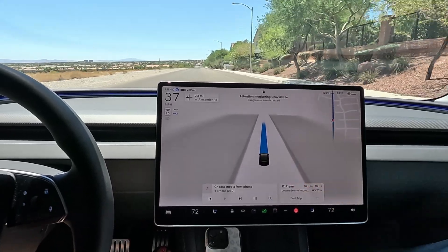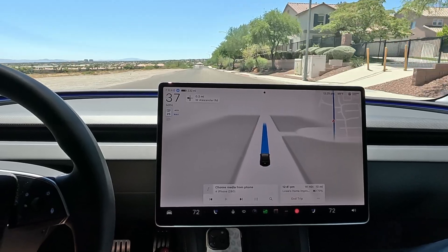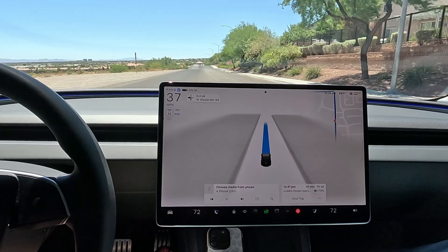It says driver monitoring unavailable. Christy is wearing her sunglasses. And I tell you what, how can you drive without your sunglasses? We need that update like ASAP. I cannot drive without my sunglasses — my eyes are way too light.